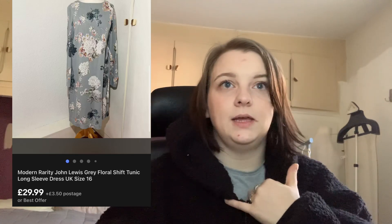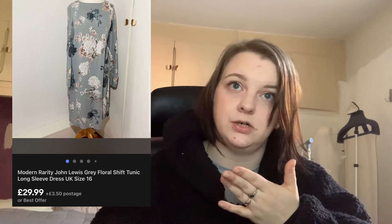This Modern Rarity John Lewis dress — I was really happy when I found it. It did have a mark on the neckline, probably foundation or fake tan, but I was lazy and didn't try to get it out. I just photographed it and declared it. I listed it for £29.99 with the mark declared and it sold for £29.99 on the 3rd of January very quickly. No bad feedback yet, fingers crossed it doesn't come back — but that's just what happens with clothing sales.